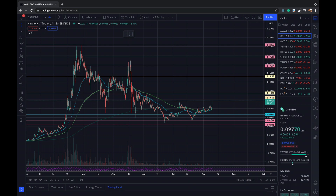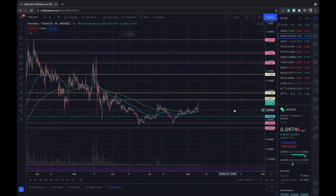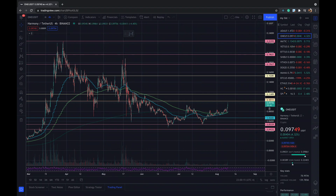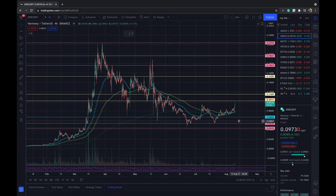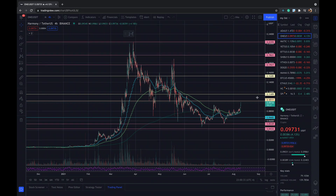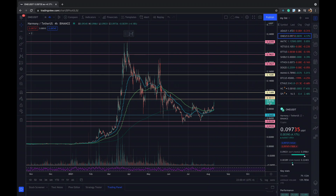Hi everyone, welcome to the channel. Today I have one more technical analysis for you guys. I'm going to talk about cryptocurrency — one of my favorites — Harmony ONE. Crypto is hot right now: BTC is going up, Ethereum is going up, everything looks pretty good. The whole crypto market has made a reversal from its bottom.